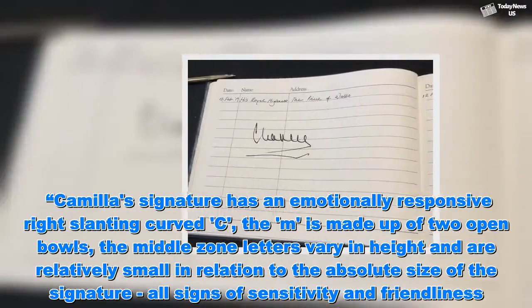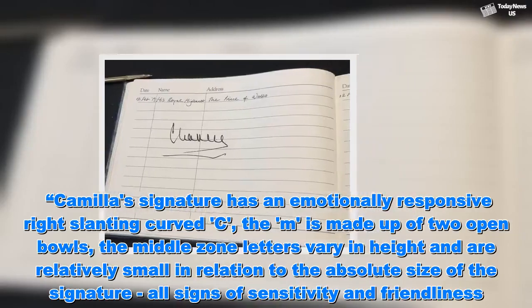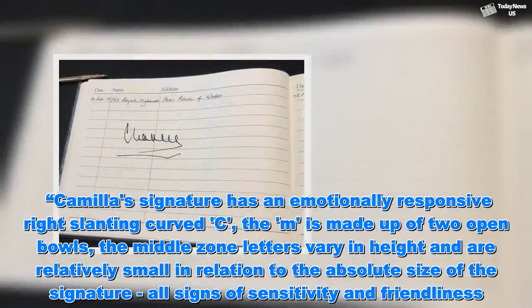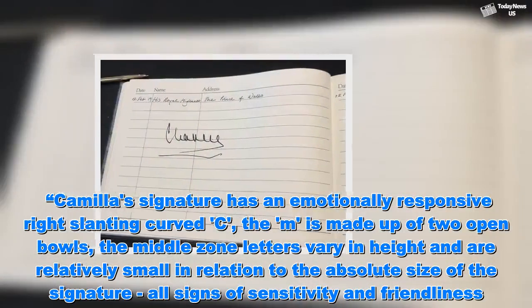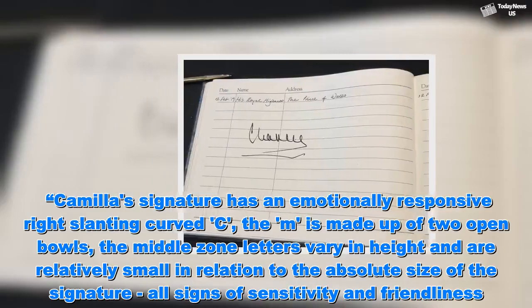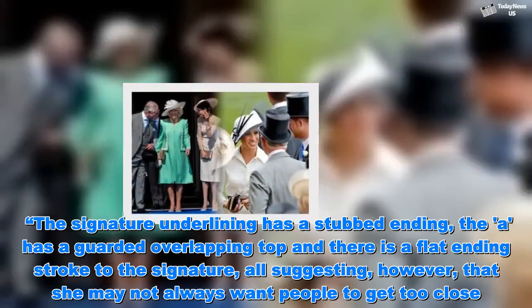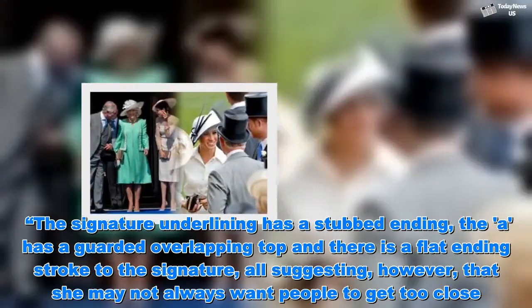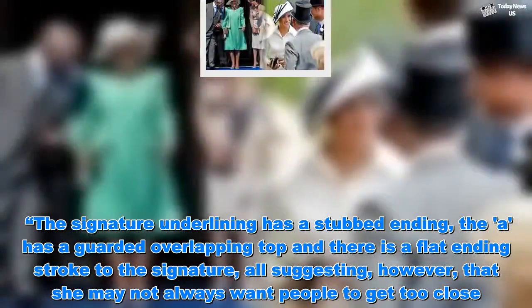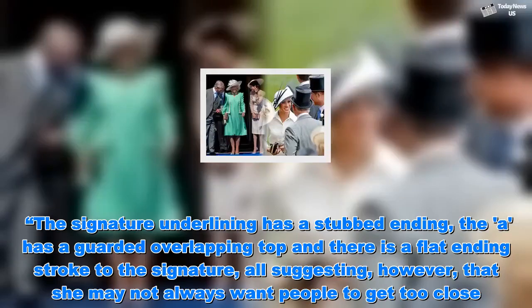Camilla's signature has an emotionally responsive right slant and curved C. The M is made up of two open bowls, and the middle zone letters vary in height and are relatively small in relation to the absolute size of the signature — all signs of sensitivity and friendliness. However, the signature underlining has a stubbed ending, the A has a guarded overlapping top, and there is a flat ending stroke to the signature, all suggesting she may not always want people to get too close.